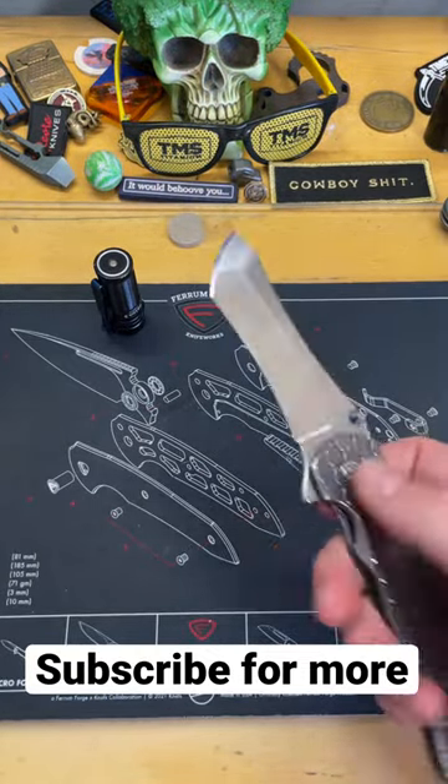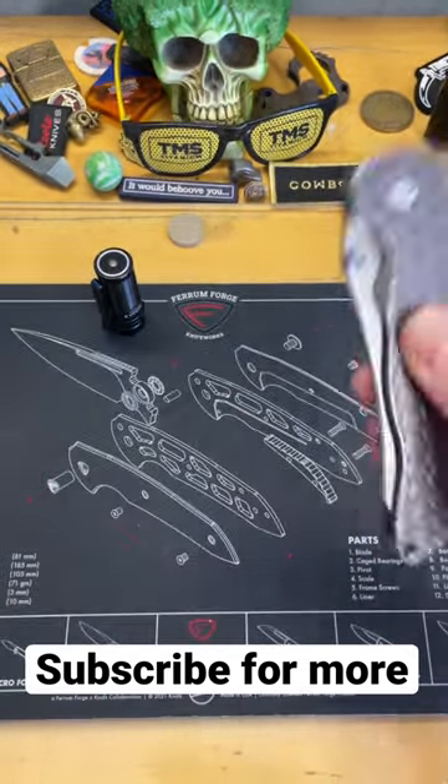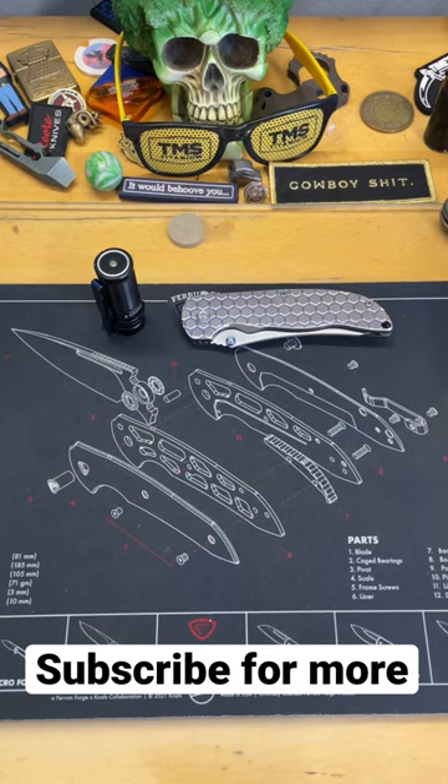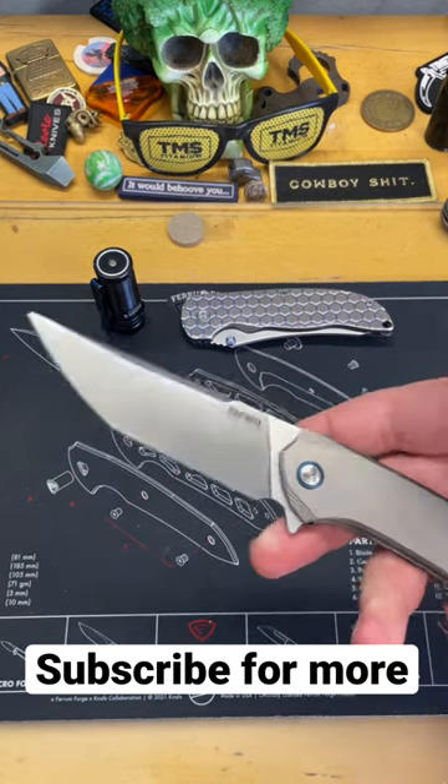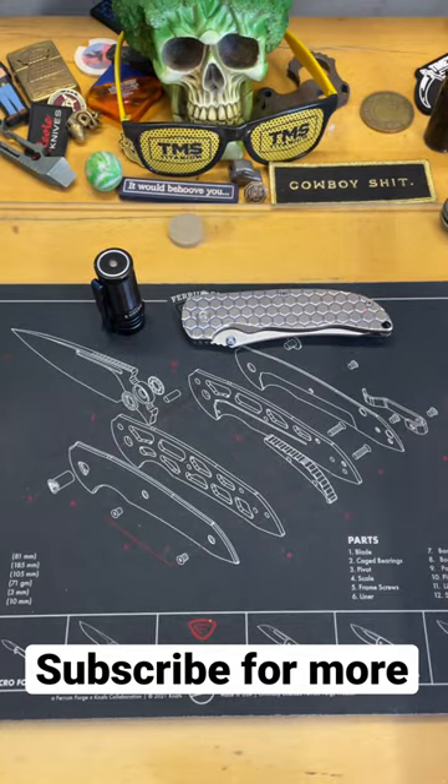Typically this knife, specifically, is in my pocket because it's perfect for a lot of multitasking, but I typically have at least two knives on me because I do a lot of reviews. Today, the knife that's in my pocket is the SRM Asika because I'm working on getting ready to do a review of it.